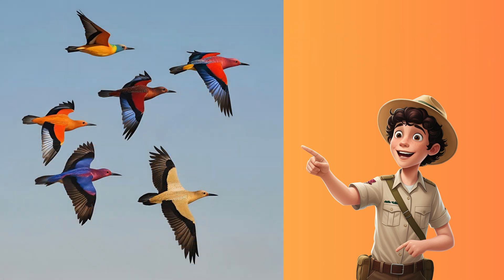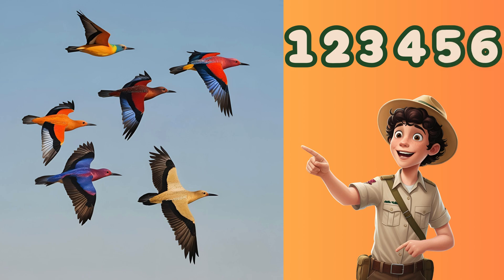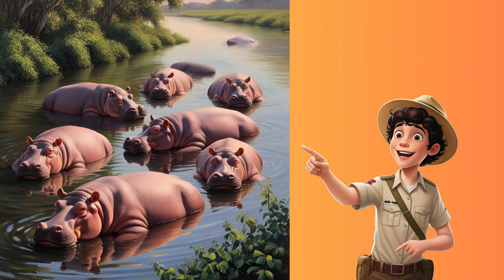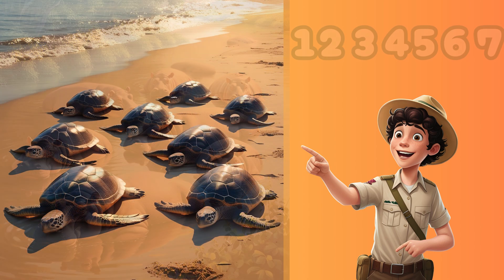I see six colorful birds flying in the sky. Count along. One, two, three, four, five, six. There are seven happy hippos splashing in the water. One, two, three, four, five, six, seven. Here are eight slow turtles.